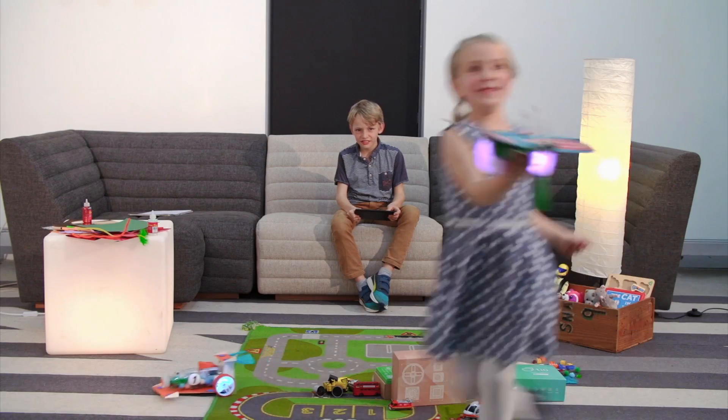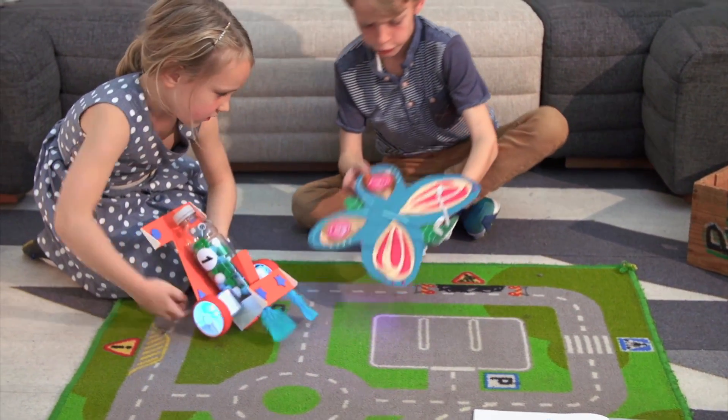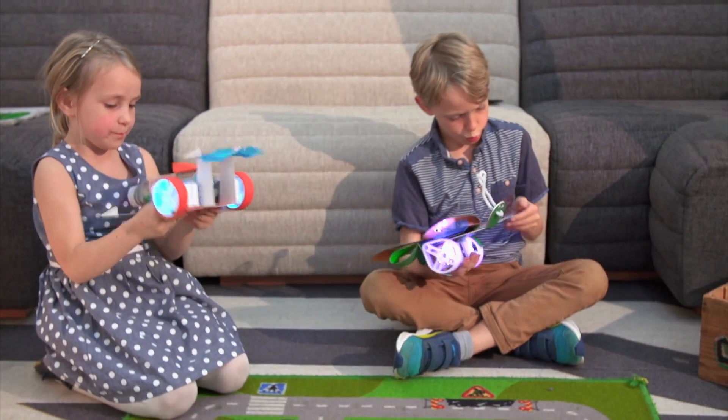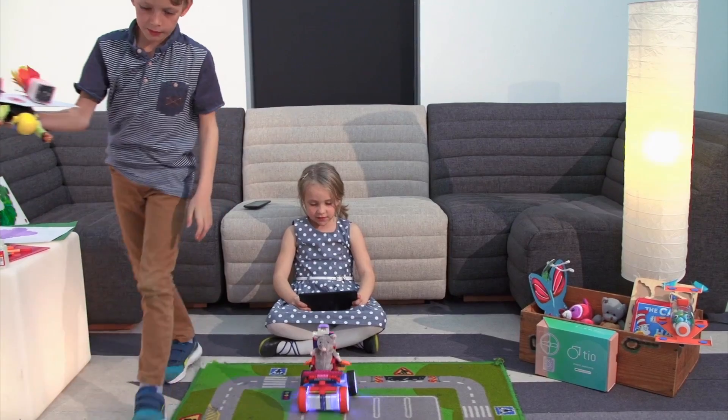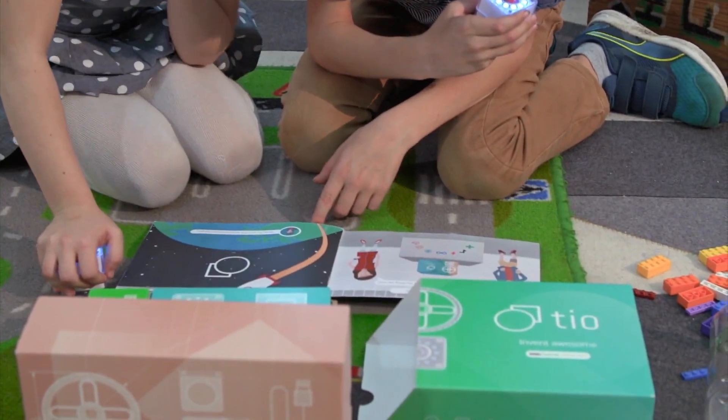There's so much possibility and we're just going to scratch the surface with what this technology can do. So Mario, maybe you could expand on this a bit. Is this something completely new? It feels like this sort of tech has been around before — has it not been used in this way?